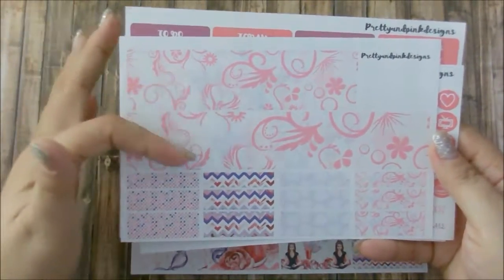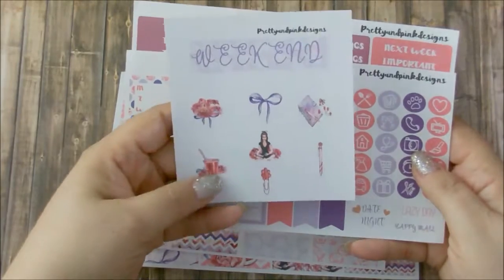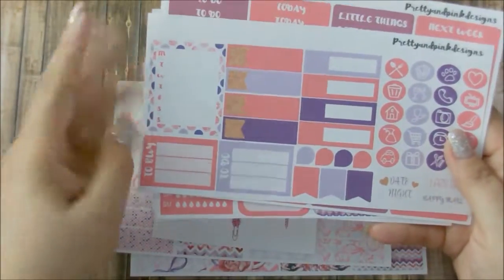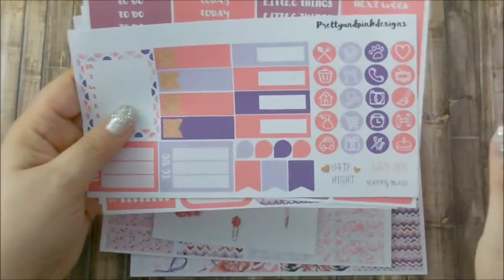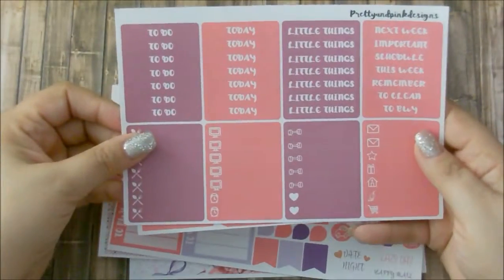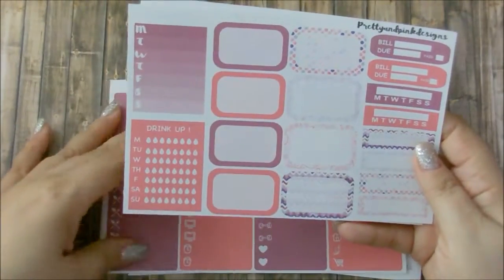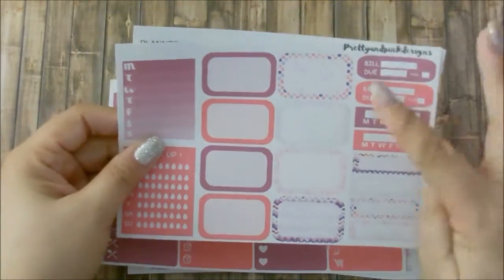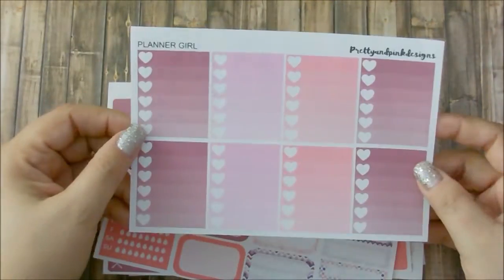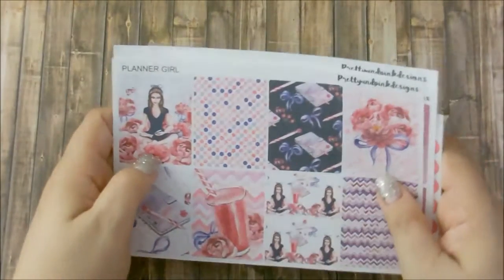Then you get the washi sheets, which consist of the bottom and some washi strips. And then you have the Weekend and Deco Sheet. On here you get some side stickers, sidebar stickers, quarter boxes, and some icons. Here is her Headers and her Littles. You also get some more sidebar stickers, half boxes, quarter boxes, Bill Dues, and Weekly Tracker. And this is her Heart Ombre checkboxes. That is the Planner Girl kit from Pretty and Pink Design.